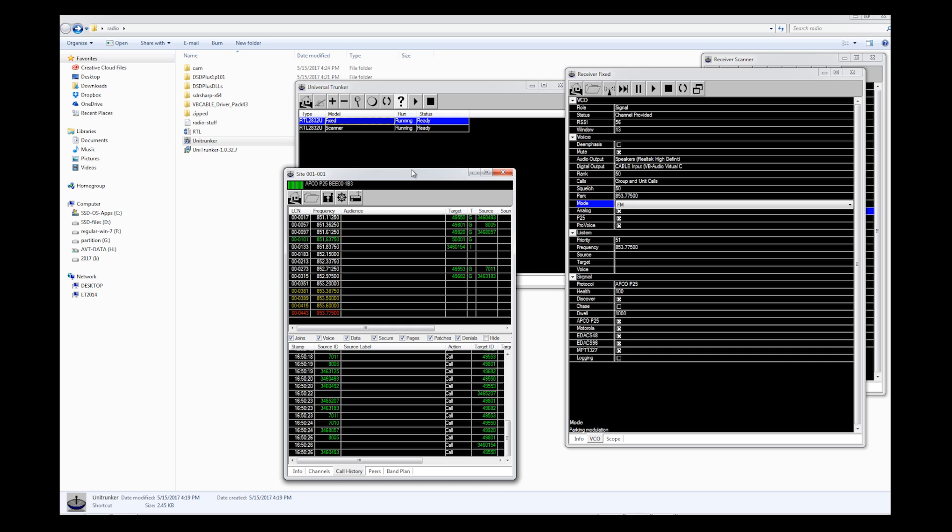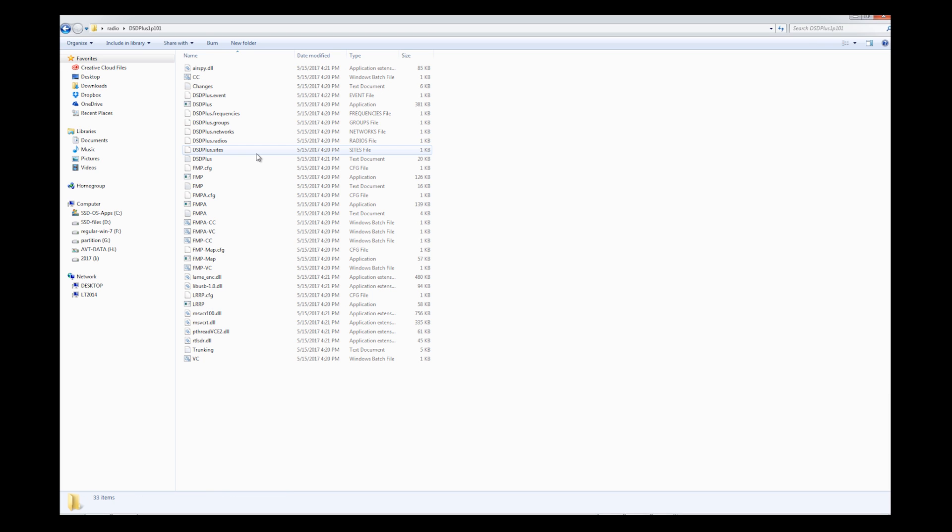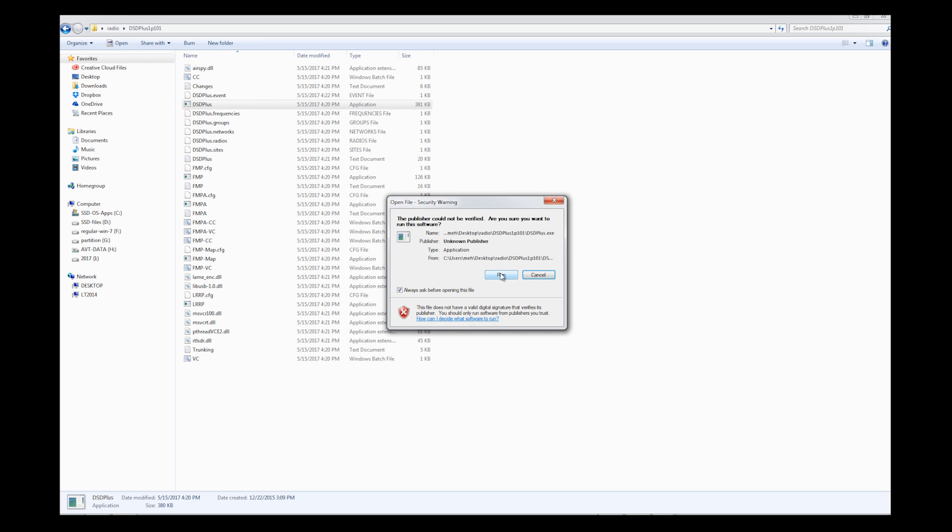Now my screen is starting to look a little bit more like it did at the very beginning of the video series. But wait a minute — I can't hear anything. How come I can't hear anything? Well, that's where DSD Plus comes in. So if I go to my folder with DSD Plus and I open it up and I run it...